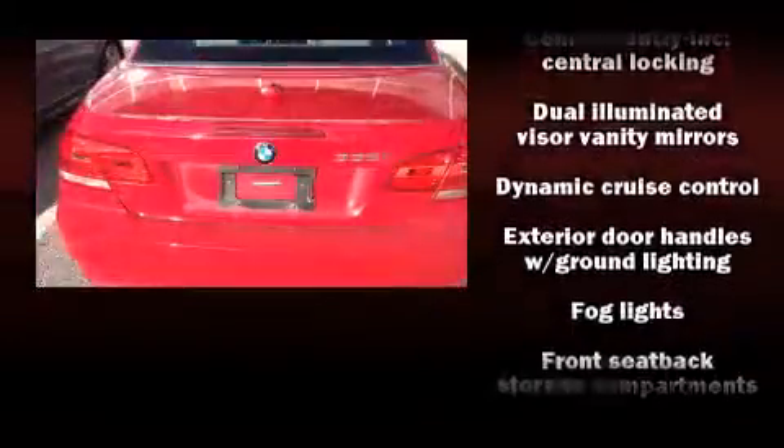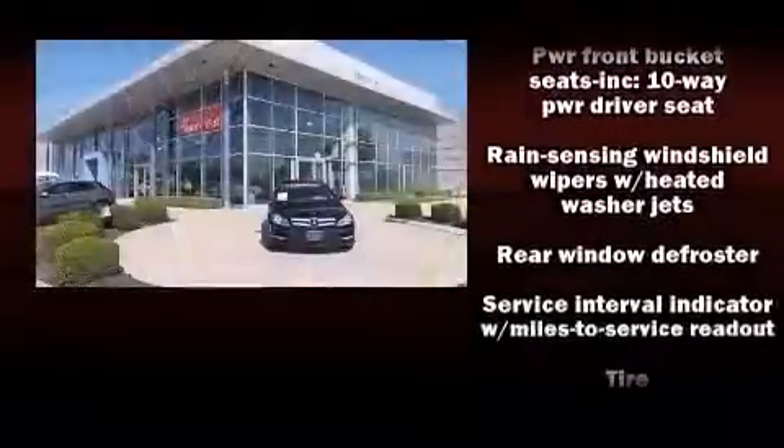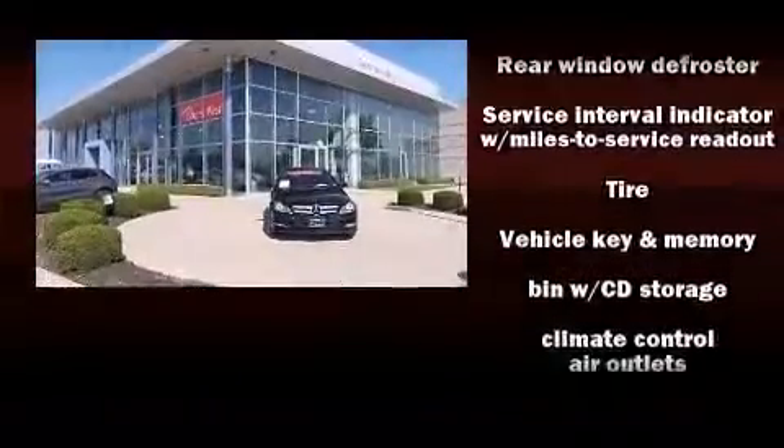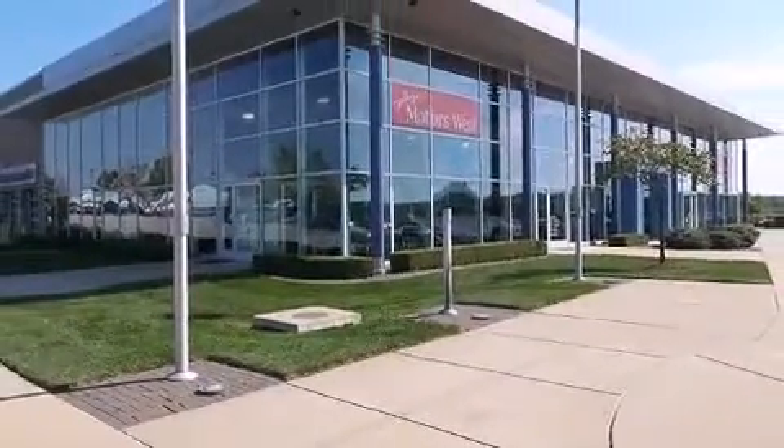BMW ensures the safety and security of its passengers with equipment such as dual front impact airbags with occupant sensing airbag, knee airbags, integrated rollover protection, traction control, brake assist, ignition disabling, and four-wheel disc brakes with AVS.